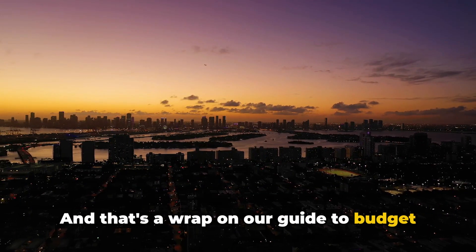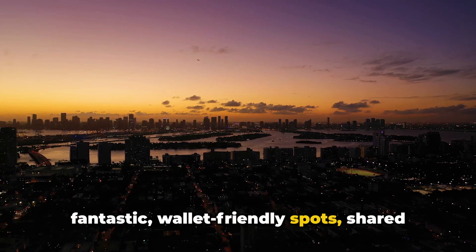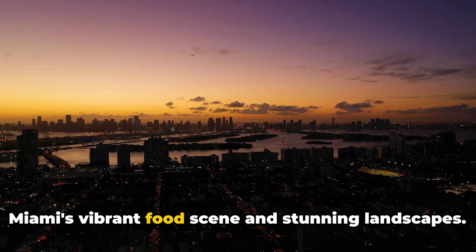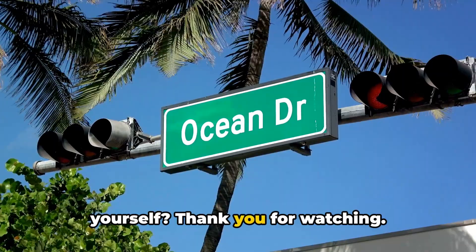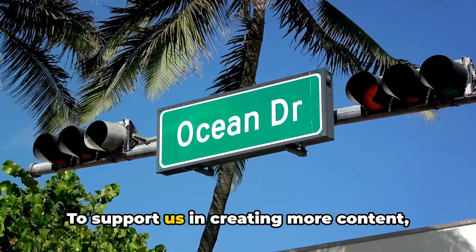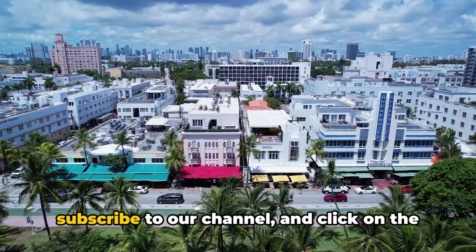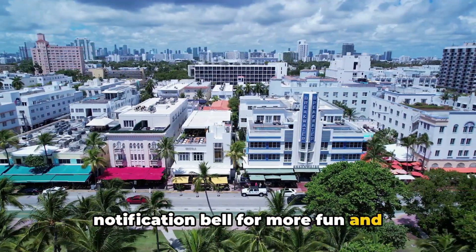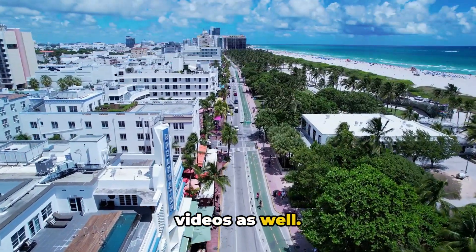And that's a wrap on our guide to budget travel in Miami. We've explored five fantastic wallet-friendly spots, shared key budget-friendly tips, and highlighted Miami's vibrant food scene and stunning landscapes. So why not discover Miami's magic yourself? Thank you for watching. Please give this video a thumbs up, subscribe to our channel, and click on the notification bell for more fun and interesting videos. Don't forget to check out our other videos as well. Happy travels!